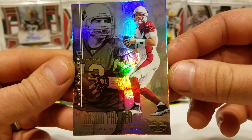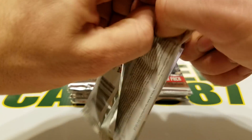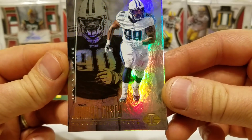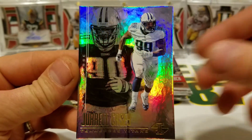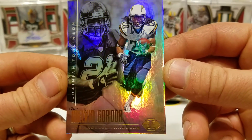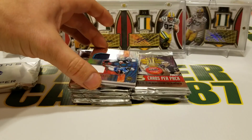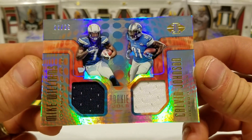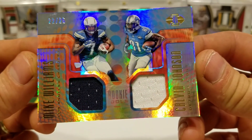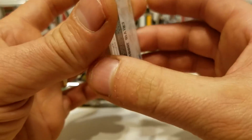Carson Palmer and Kurt Warner. Next up, Jarell Casey and Javon Kearse — that's cool. I really like how it gives you a little throwback along with the current player. Melvin Gordon and LT. And we got a dual jersey relic of Mike Williams and Calvin Johnson, 22 of 25 — Rookie Idols. Sweet, that's a cool card.